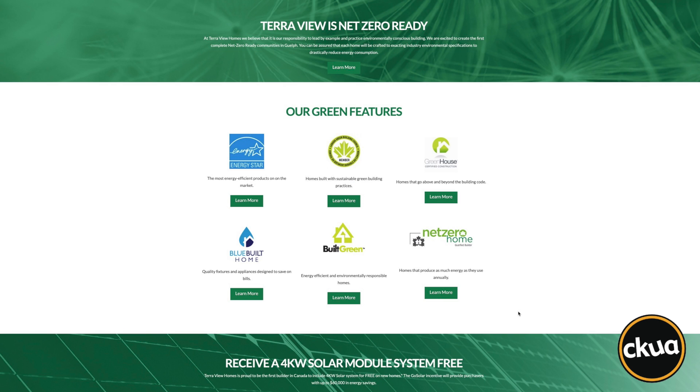Besides, Bricks says the add-on cost to take a home to net-zero-ready is only $25,000 to $30,000, which he says will more than pay for itself.